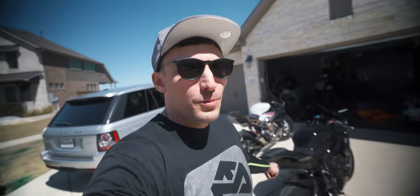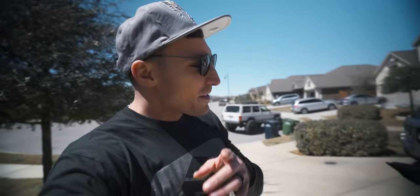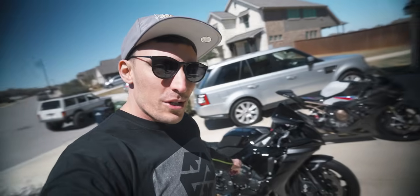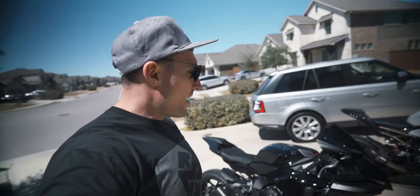What's going on guys, the time has finally come — we are putting up my 2020 R1 against my 2020 S1000RR. I've had these bikes for a few years. I got the S1000 almost three years ago when it first came out, and the 2020 R1 when it first came out, so I've had that one almost two years now.